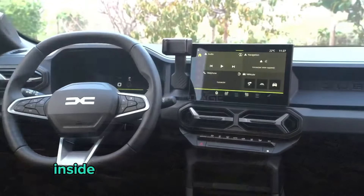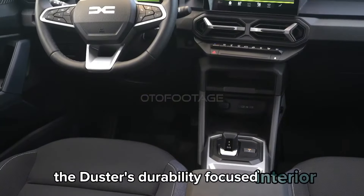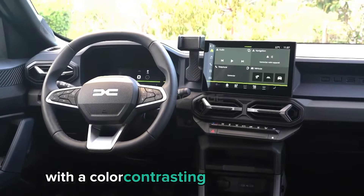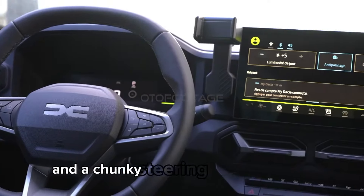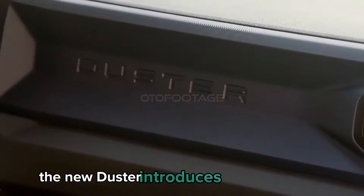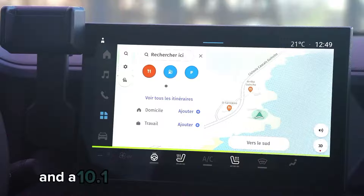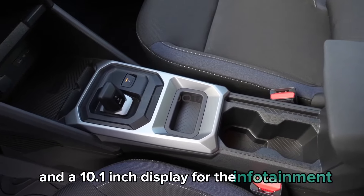Inside, the hard-edged design language continues into the Duster's durability-focused interior, with a color-contrasting dashboard panel and a chunky steering wheel featuring physical buttons. The new Duster introduces a digital cockpit comprising a 7-inch digital instrument cluster and a 10.1-inch display for the infotainment.